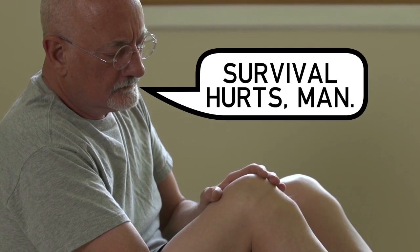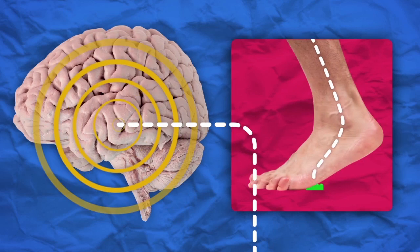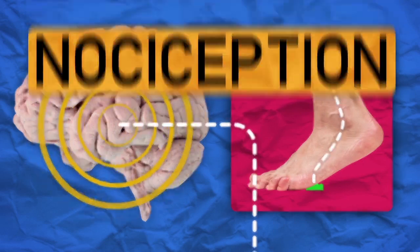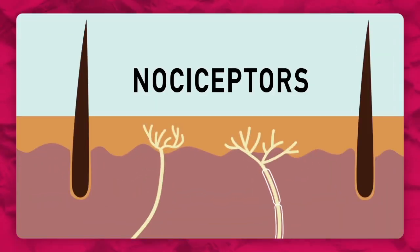The feeling of pain is all about survival. It's our body's way of letting our brains know that danger is afoot — and in this circumstance, literally. Physical pain is a chemical process, and when talking pain, you're going to be talking nociception. Nociceptors are a special sensory cell in the body that are our first line of defense in keeping us out of harm's way.